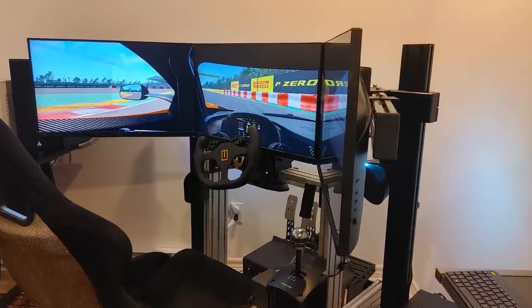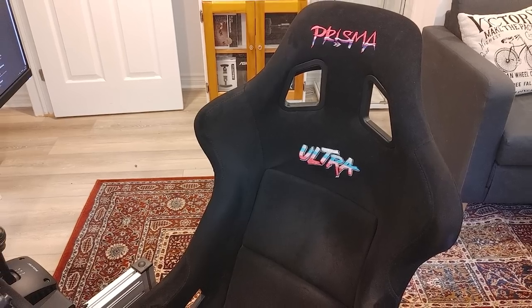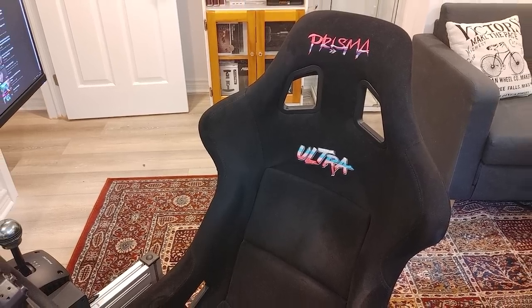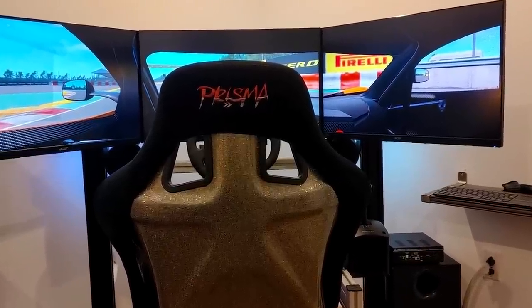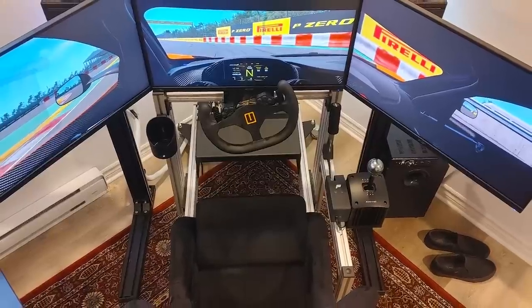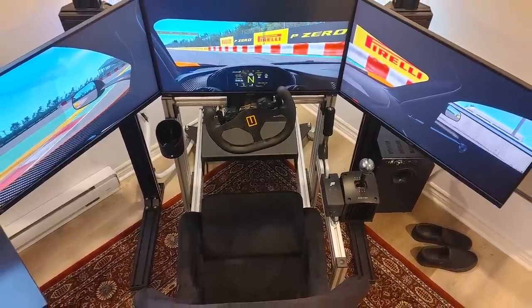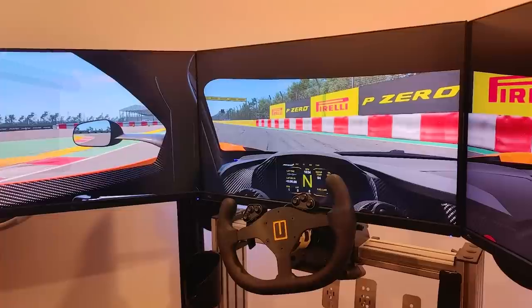All of this gear is being held up by the Advanced Sim Racing ASR4 chassis, which also holds a very good-looking Energy Prism bucket seat with a very flamboyant design on the back. As for his monitors, he's got three Acer 27-inch displays, each capable of putting out a 144Hz refresh rate. Floating them all is the GT Omega Prime freestanding triple monitor stand.